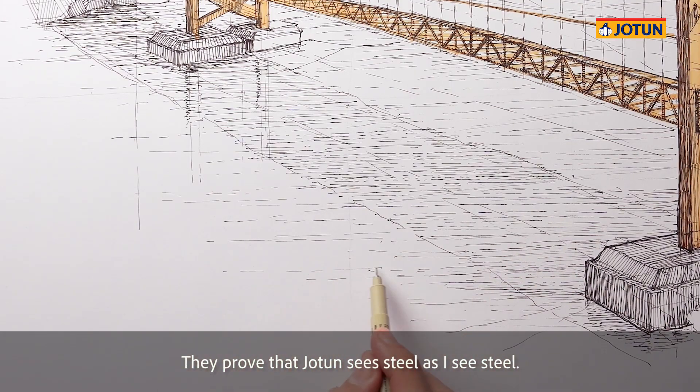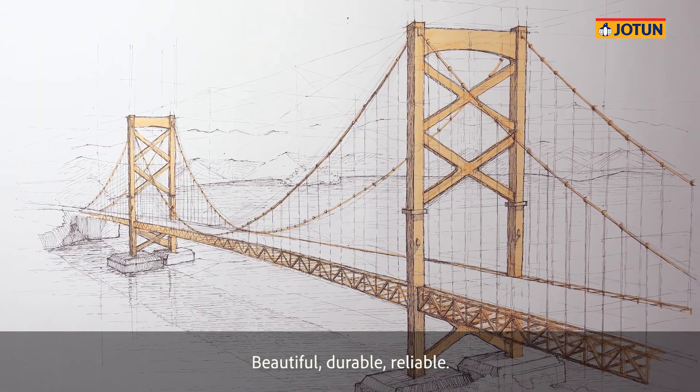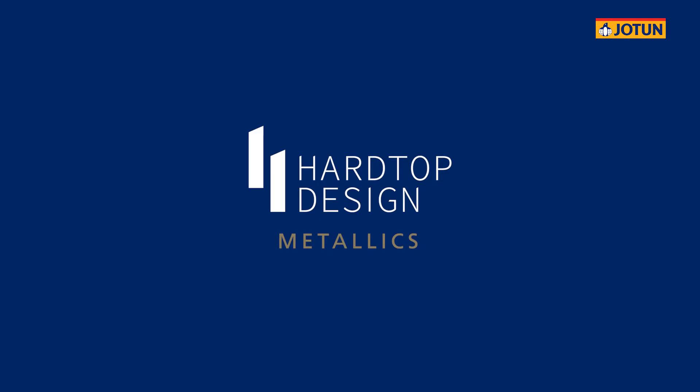They prove that Jotun sees steel as I see steel — as potential. Beautiful, durable, reliable. Jotun Hardtop Design Metallics. Coatings for architectural impact.